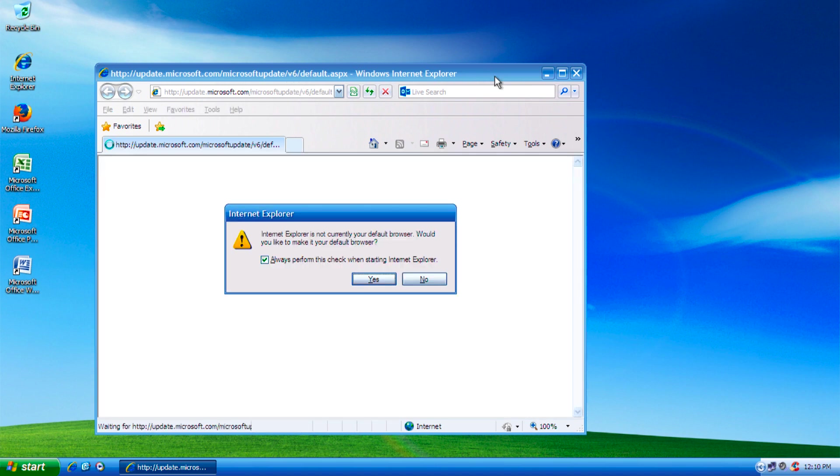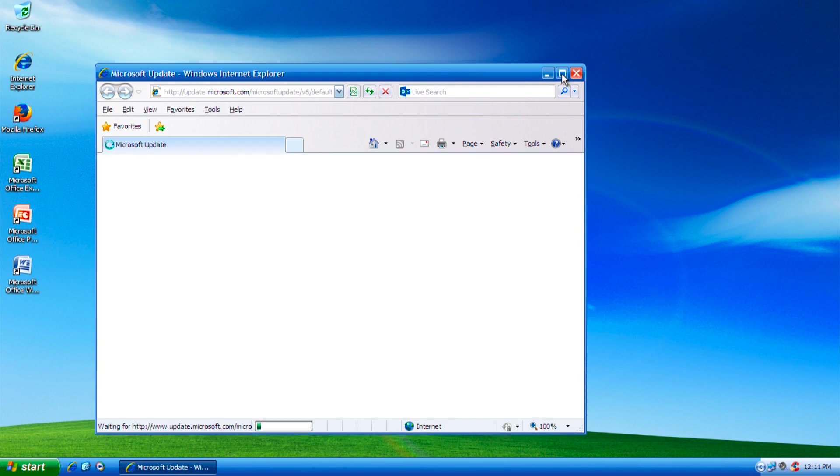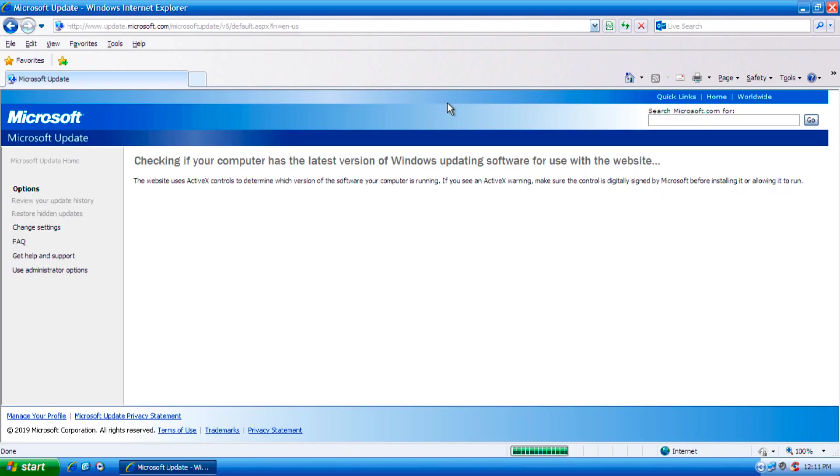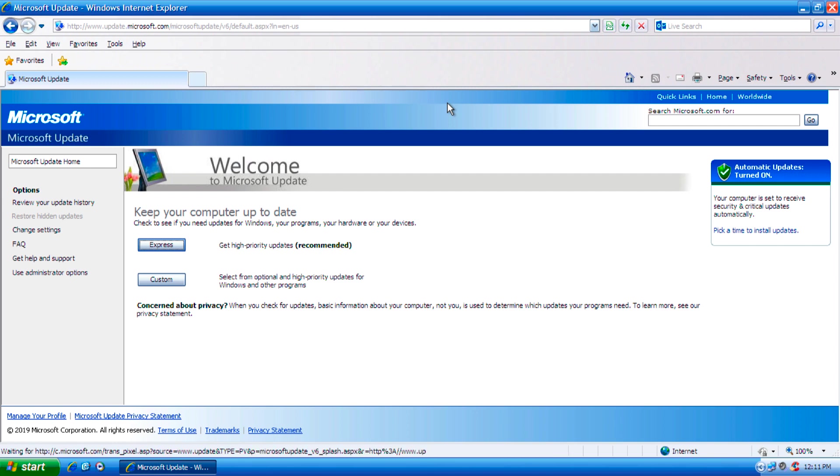You're going to need Internet Explorer 8 installed to get some of the updates and security fixes and patches that you need to use Windows XP on a network. That said, I don't recommend using XP on a network. I've already got all the updates installed anyway.